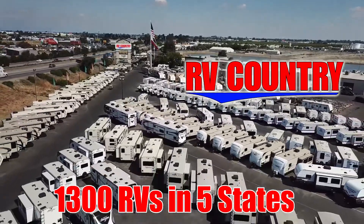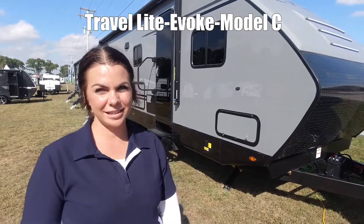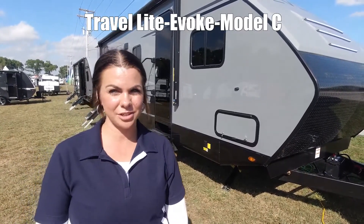Here's another great RV from RV Country. Hi guys, I'm Mia and today we're going to walk through the Evoque Model C by Travel Light.